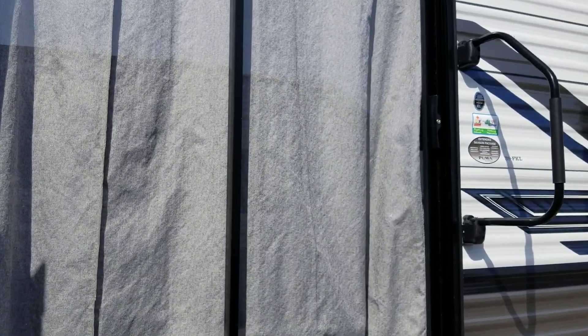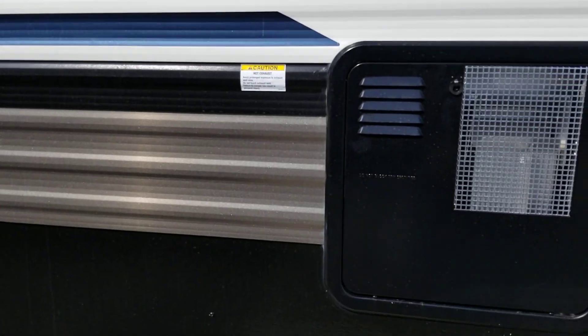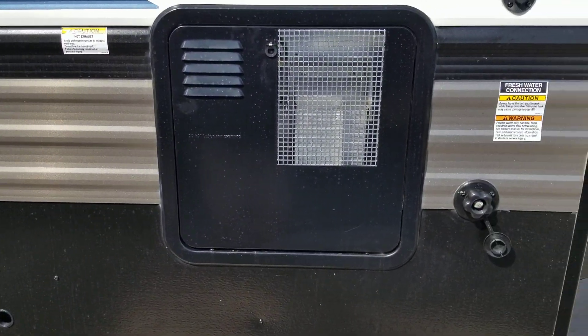Sliding glass door. And that is a 12 gallon water heater.